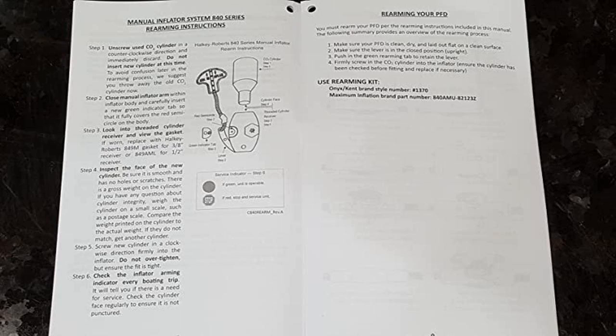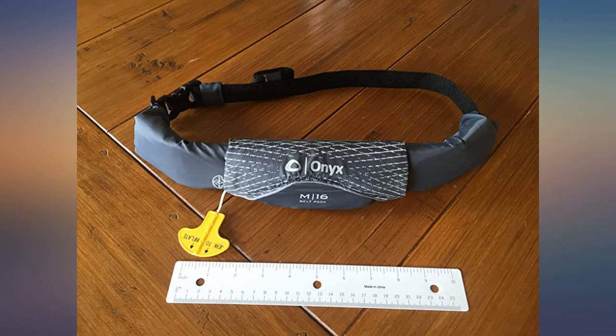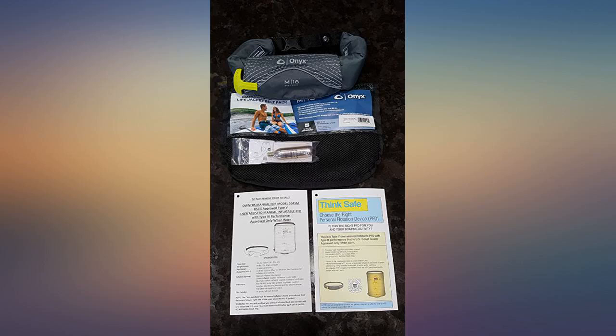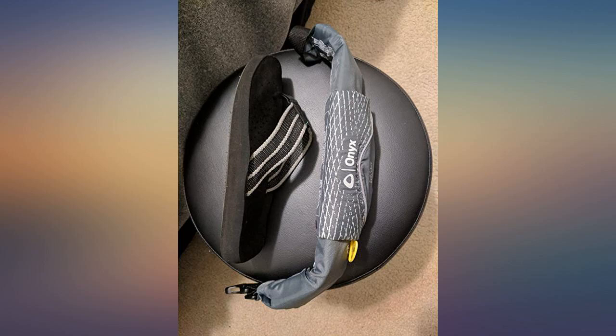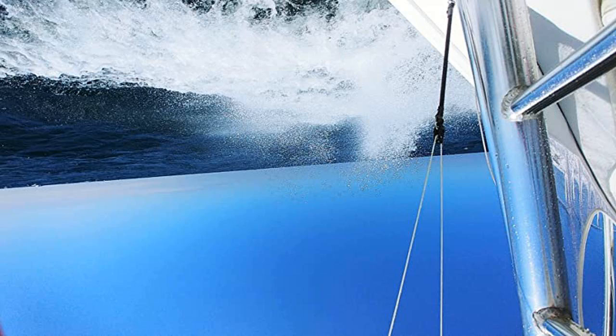Just the ticket for 100-plus degree August weather in Houston. USCG approved as a Type 5 with Type 3 performance — see photos — so it meets requirements to avoid being cited here in Texas. Beware of tricky wording from many vendors; reflective tapes do not a USCG-approved PFD make. This one is also much less expensive to rearm than many other brands.